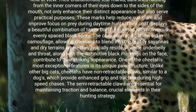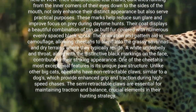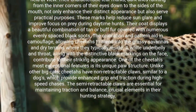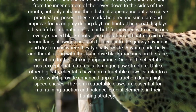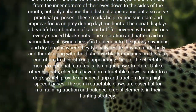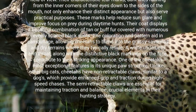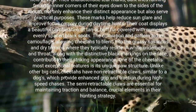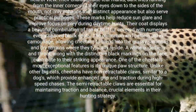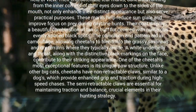A white underbelly and throat, along with the distinctive black markings on the face, contribute to their striking appearance. One of the cheetahs' most exceptional features is their unique paw structure. Unlike other big cats, cheetahs have non-retractable claws similar to a dog's, which provide enhanced grip and traction during high-speed chases. The semi-retractable claws are essential for maintaining traction and balance — crucial elements in their hunting strategy.